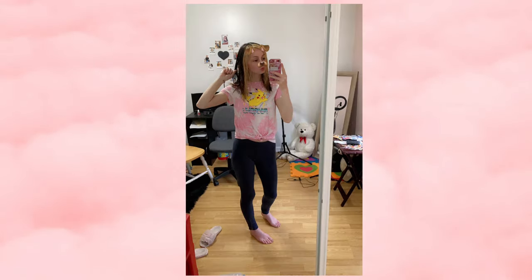The next outfit I wore in June I would call a lazy day outfit. On top I have a little tie-dye Pikachu crop shirt, and on the bottom just navy blue leggings. I have wet hair in this picture.